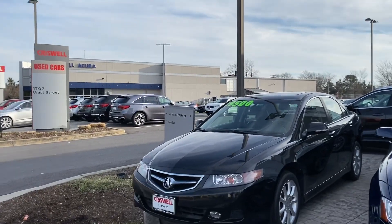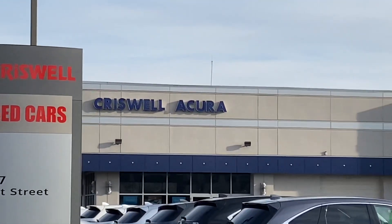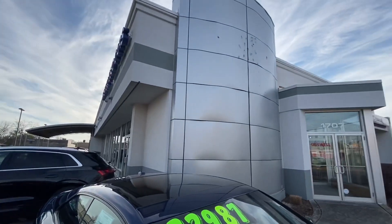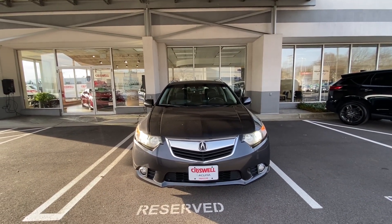Before we start the video, I would like to express a big thanks and special shout out to Chriswell Acura located in Annapolis, Maryland for allowing me to come out and film the 2011 Acura TSX Wagon.